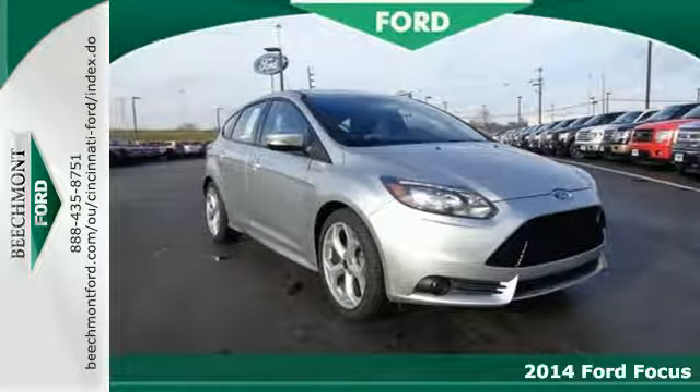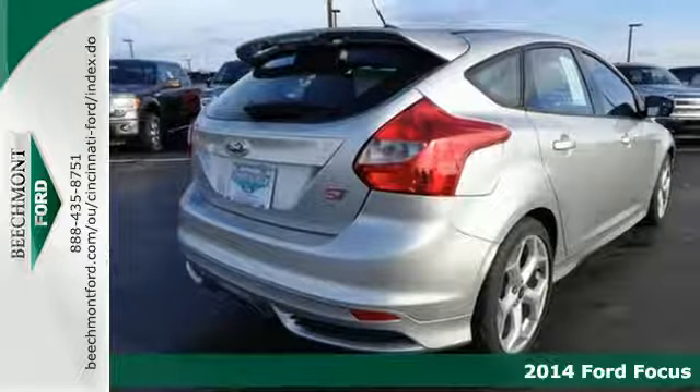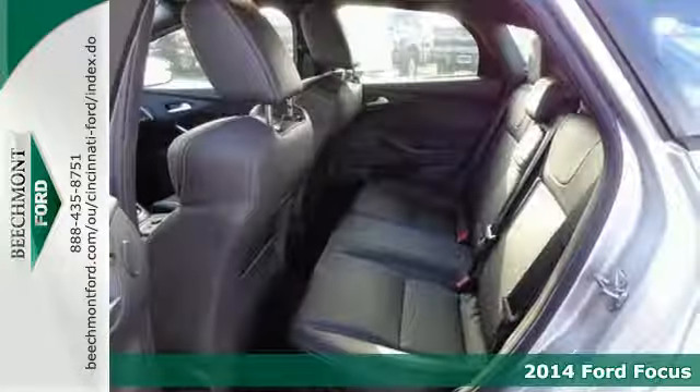It's a 2014 Ford Focus. Fun, attractive, and well-equipped, you're set to tackle your day with the power of a high-output EcoBoost engine.